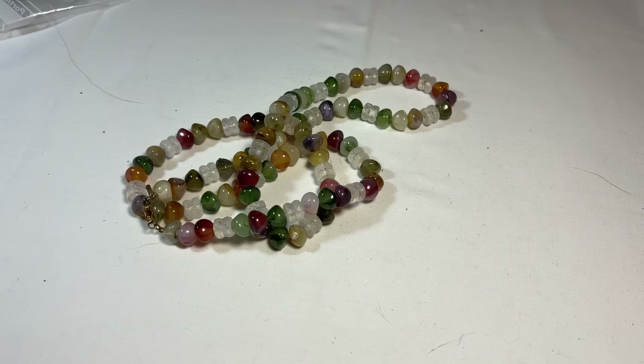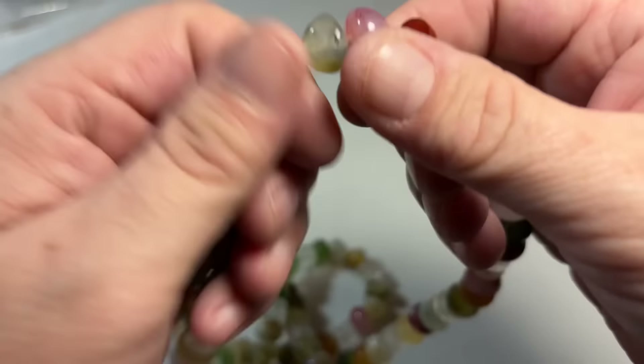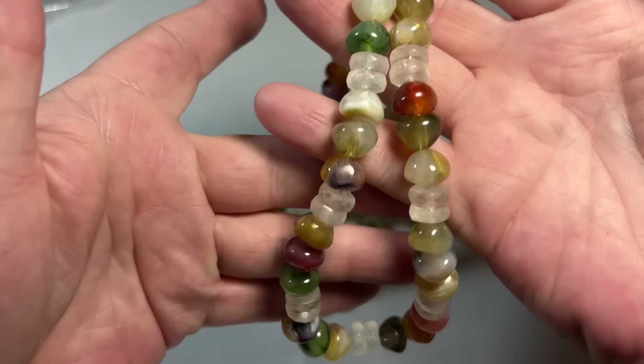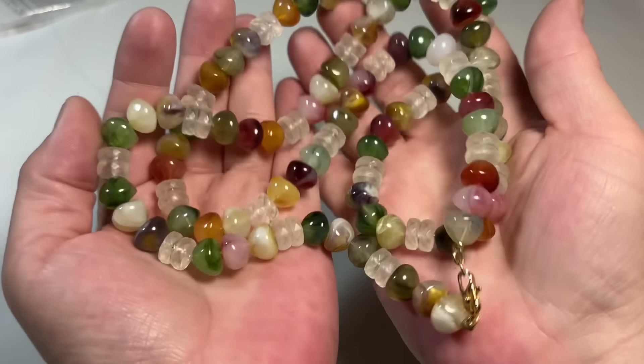Okay, Monet — this is early Monet. Yep, very early vintage Monet. A mix of acrylic and lucite — these are definitely lucite. And they sound pretty.